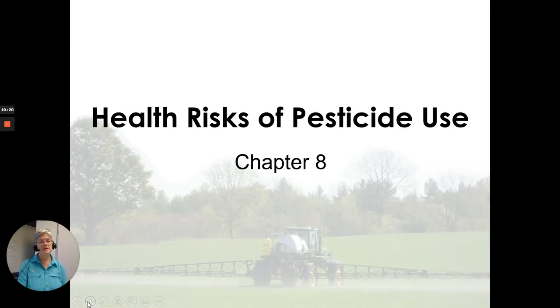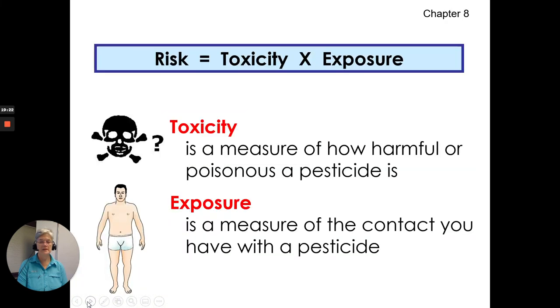Health risks of pesticide use. This equation: risk equals toxicity times exposure. Toxicity is a measure of how harmful or poisonous a pesticide is. Exposure is a measure of the contact you have with that pesticide — and you can control your exposure. Keeping your exposure down will lower your risk.